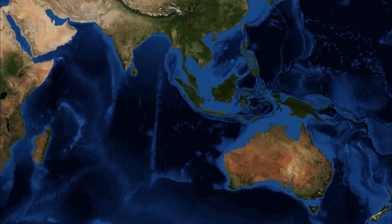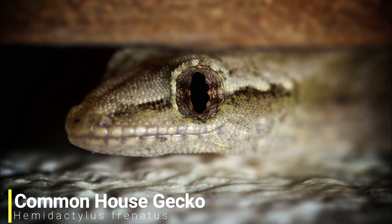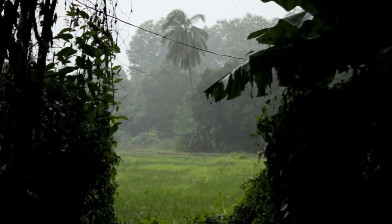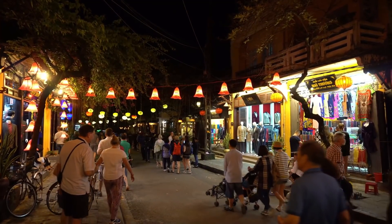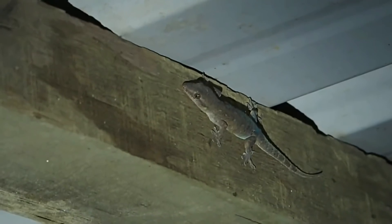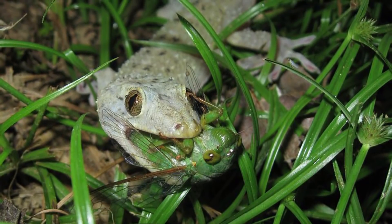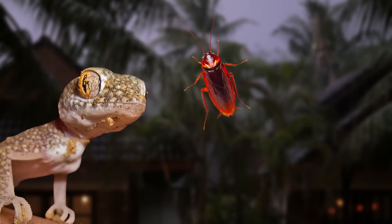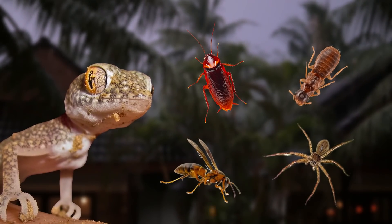For our first species we'll be heading to South East Asia, as we have the common house gecko. Although the original habitat for these geckos was thought to be rich bushland, as you can guess by their name they now show a preference for urban environments. It really is beneficial for these geckos to live near people, as street lights and homes attract insects, which these geckos are more than happy to snap up. In many ways it's very beneficial for humans to have these geckos around, as they get rid of cockroaches, termites, wasps and spiders.